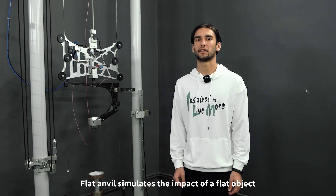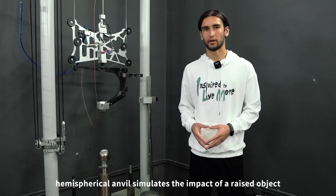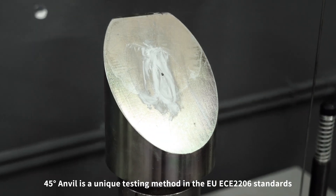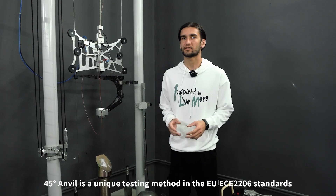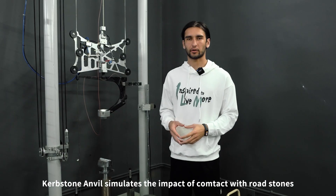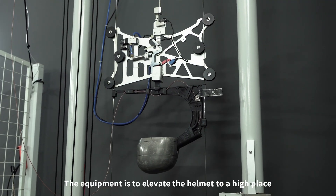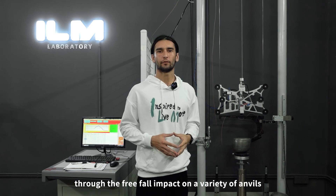Flat anvil simulates the impact of a flat object. Hemispherical anvil simulates the impact of a raised object. The 45-degree anvil is a unique testing method in the European ECE2206 standard, which simulates head injuries caused by rotation during impact. Curb stone anvil simulates the impact of contact with road stones. The equipment elevates the helmet to a high place through a free-fall drop impact on a variety of anvils.